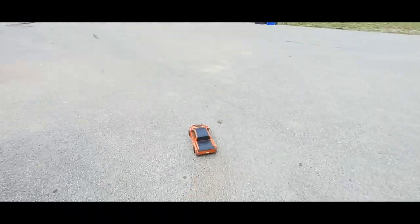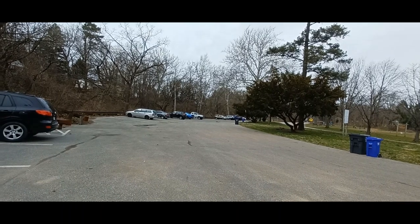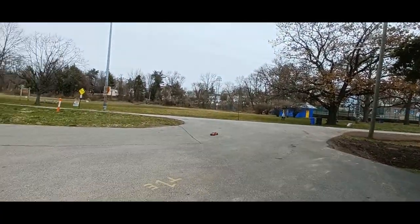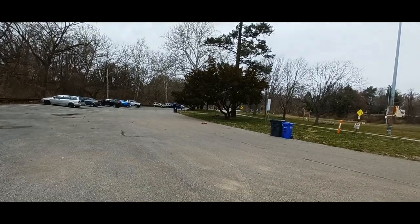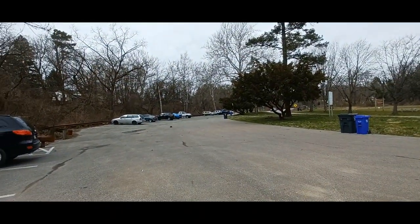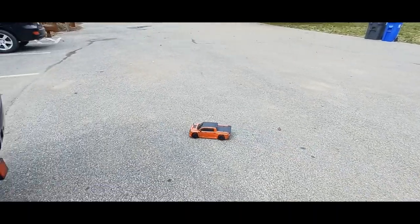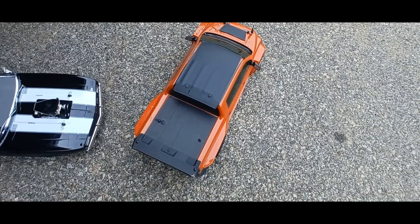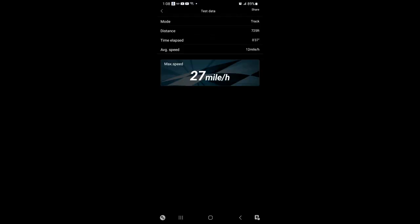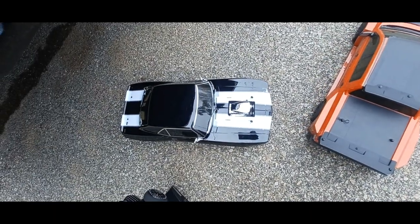Trying to dial it down, get it dialed in so it can keep straight a little better. Didn't think I had to warm up foam tires. I'm gonna pull out the Camaro — these tires are not performing like I expected. Let's check that speed: that was 27 miles per hour. And realize I'm only doing 2S right now.